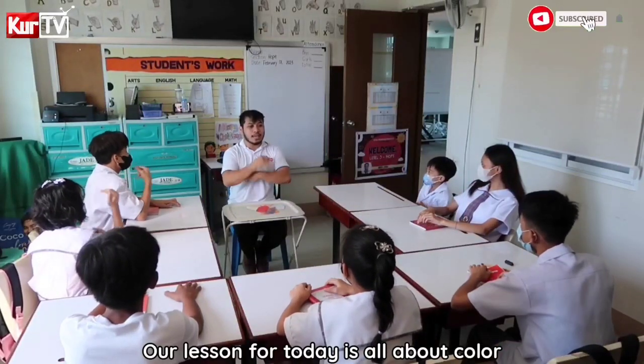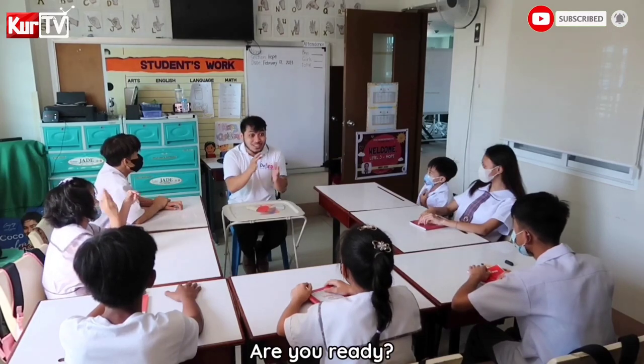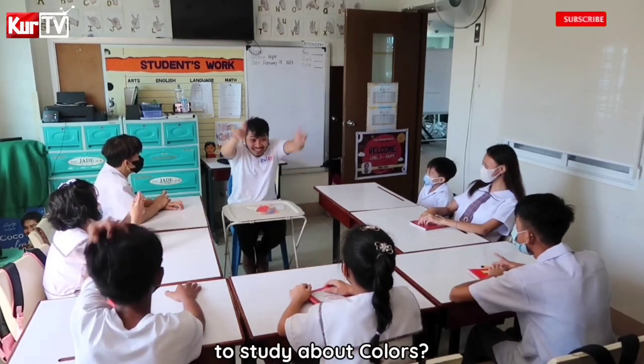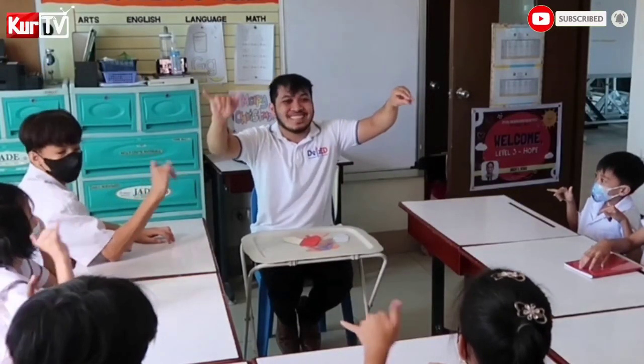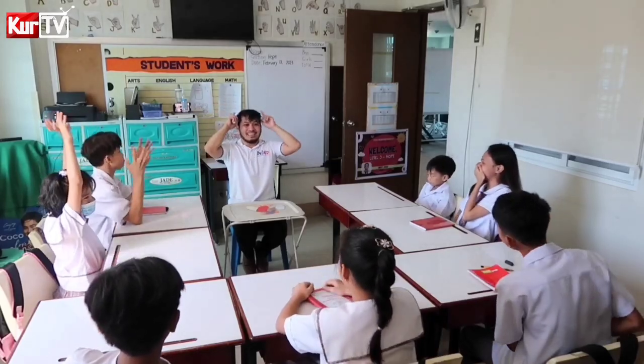Okay, our lesson for today is all about Color. So are you ready to study about Colors? Yes? No? Excited? Yay!